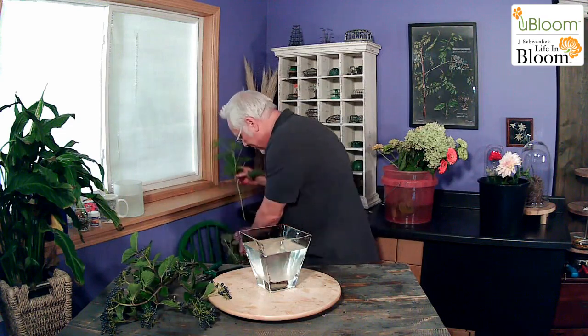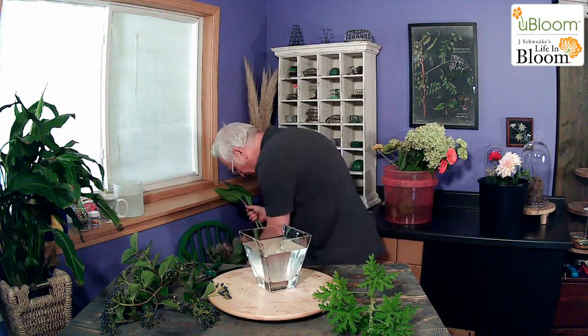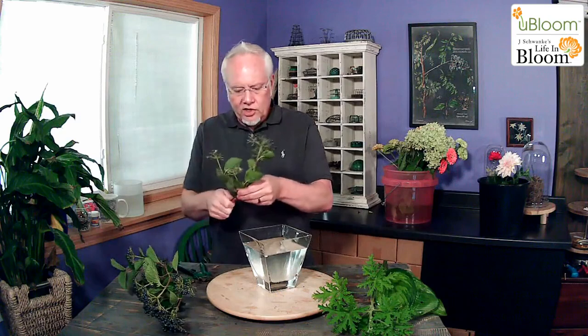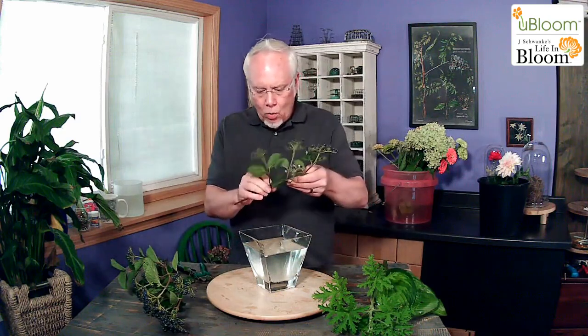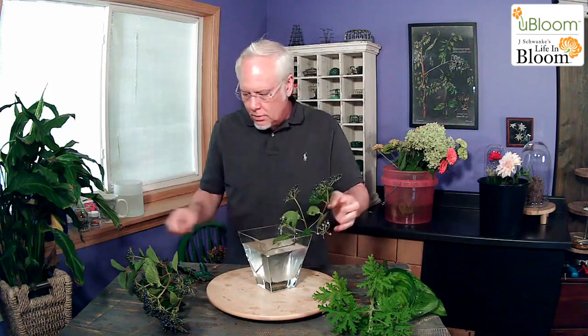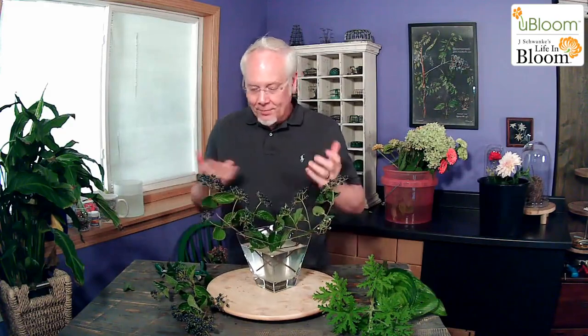I'm going to start with a piece of scented geranium, and I have these amazing pasta leaves that are a chartreuse green. Then I have some viburnum berry, which has a little bit of blue on it — pretty, right? We're using a wider-mouthed vase that gathers the stems towards the bottom. Remove any foliage that falls below the water line, cut it a little short — like that.